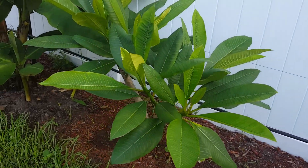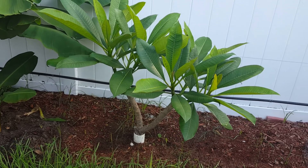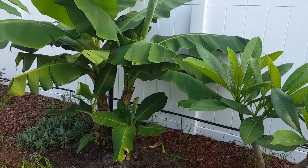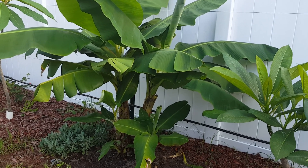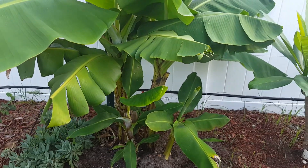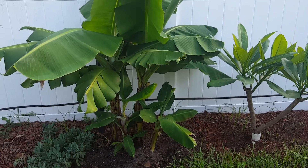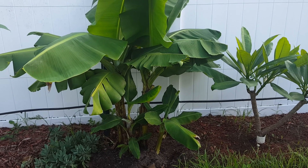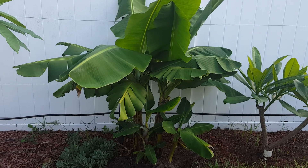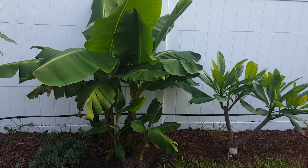Here we have another plumeria — I told you, I've got a plumeria apocalypse. And there's a banana tree — this is a good variety a guy gave me last year. I've watched his grow and they grow incredibly fast. This variety stays small, only grows six feet, so it's perfect.